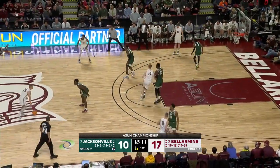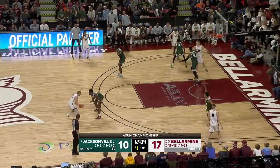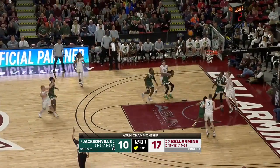Seven to shoot now. This is a good defensive possession for the Dolphins. Fleming working on Powell — lofts it up, and in!